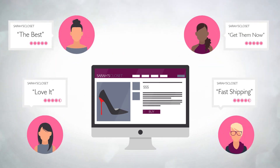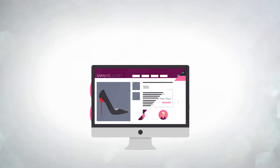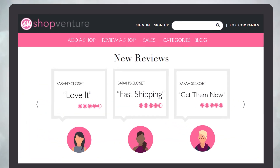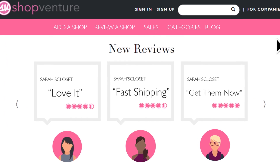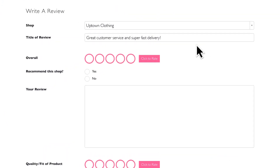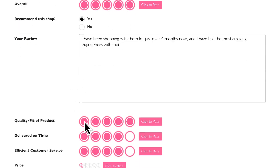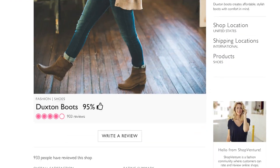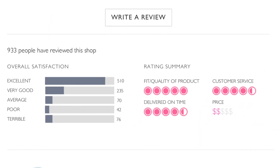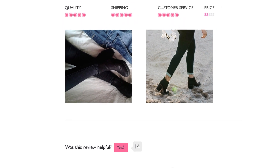Wouldn't it be great if you could leverage your satisfied customers to convince others to buy from you? Say hello to ShopVenture. ShopVenture is a rating and review community where customers can share their entire shopping experience, from quality of products to feedback on delivery and service. ShopVenture makes it super easy to get great feedback from your current customers and use that feedback to convert new customers.